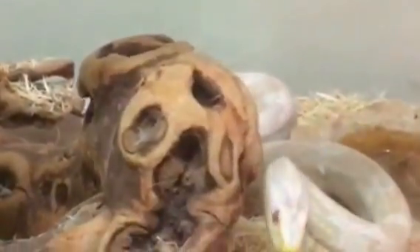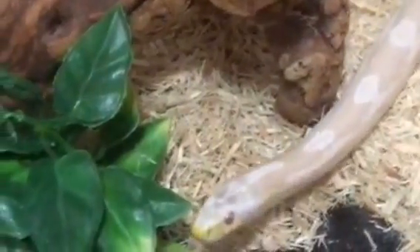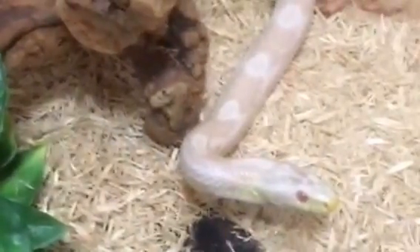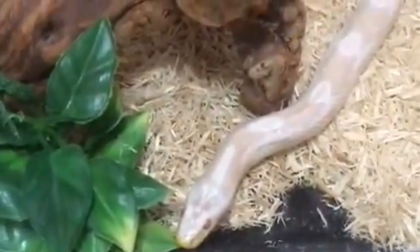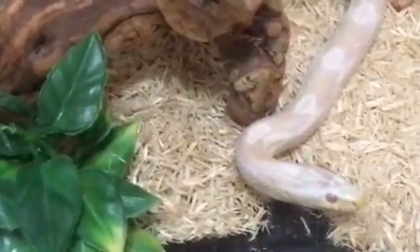I was thinking about something to do a video on. I use aspen bedding now in all my cages. I was using reptile bark in the ball python's cage, but for convenience sake I decided to switch over to aspen bedding — it's a little easier to clean up, saves me buying two different bags of substrate. Truth be told, I don't even know why I kept the reptile bark as long as I did.